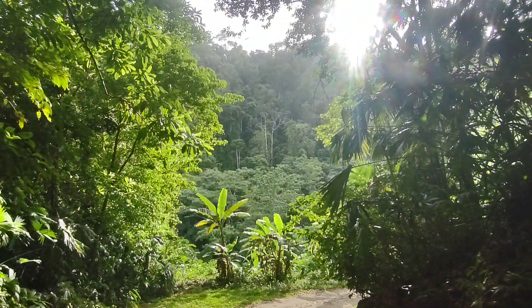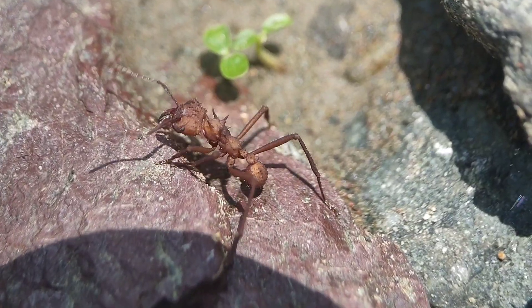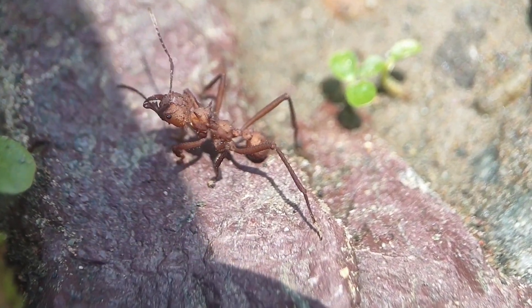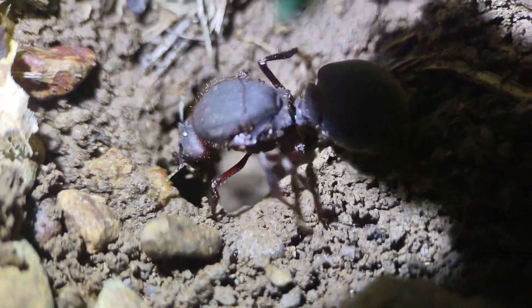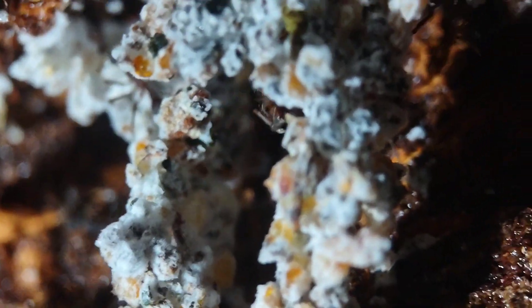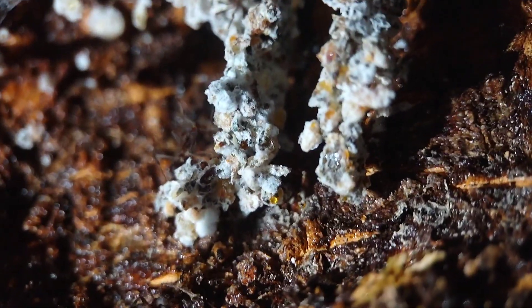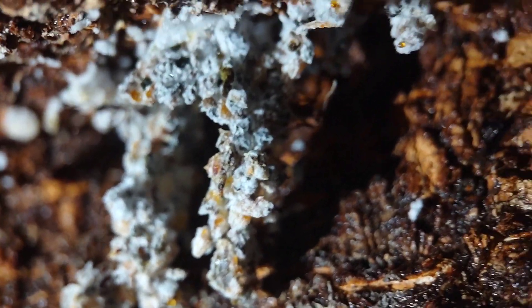That's all I have to show you guys for this video. I hope you enjoyed it so much. I love seeing all of these amazing fungus growers in the wild, including some genera I had never even heard of, like Myrmicocrypta. That surprised me — I thought I knew everything about fungus growers. Apterostigma were amazing, Atta queens, Acromyrmex queens — it was so good. I hope you enjoyed watching it as much as I enjoyed filming it. Thank you so much for watching.